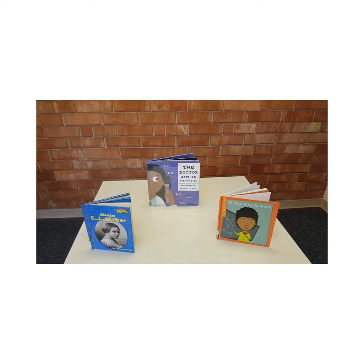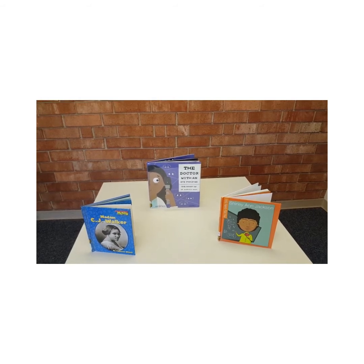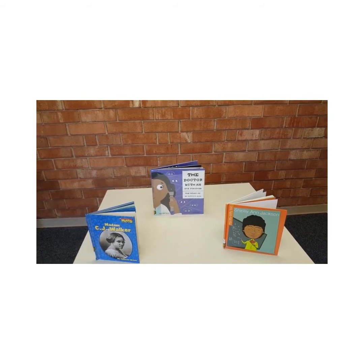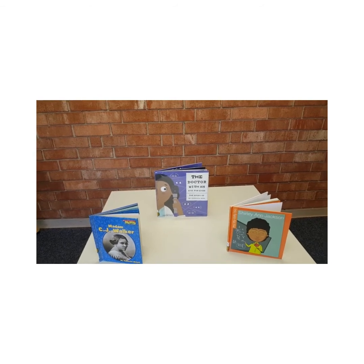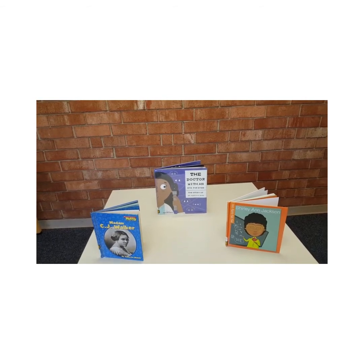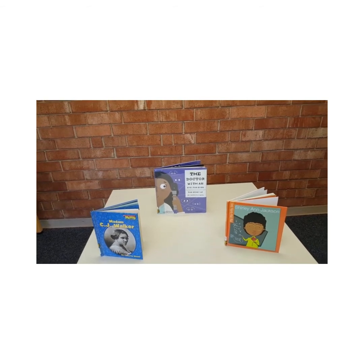These three books focus on three African American women inventors: Madam C.J. Walker, who invented hair products for African American hair; Dr. Patricia Bath, whose invention helped innovate laser eye surgery; and Dr. Shirley Ann Jackson, a physicist who did some pioneering research.